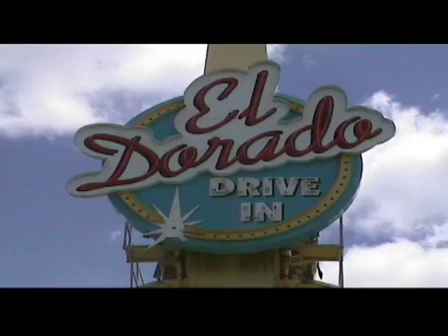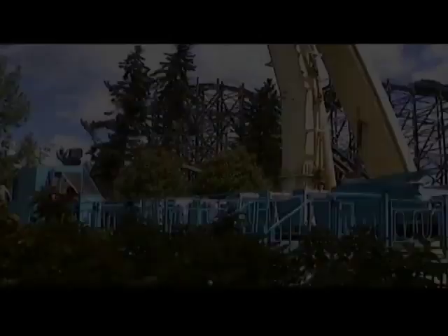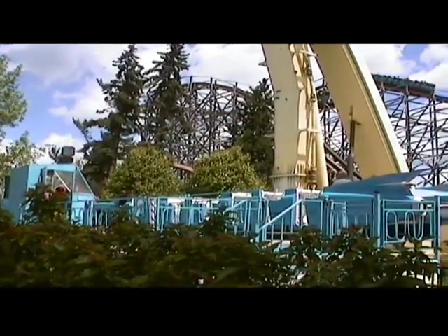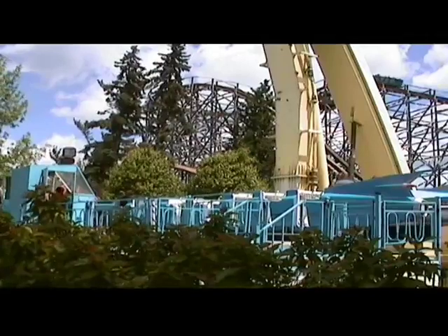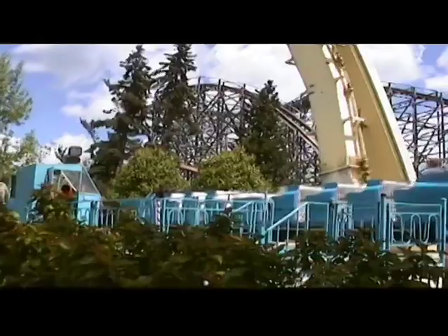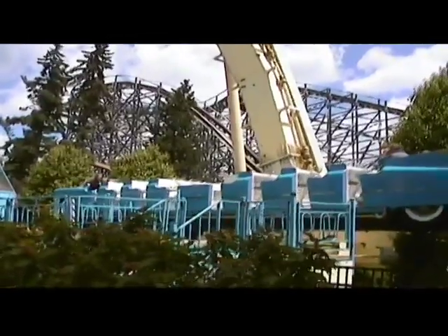Eldorado — an interesting ride with a little more theming than some of the other ones out there. Basically it's your standard magic carpet ride. The cars — I thought it was a '57 Chevy, but I believe it's a '59 Cadillac.